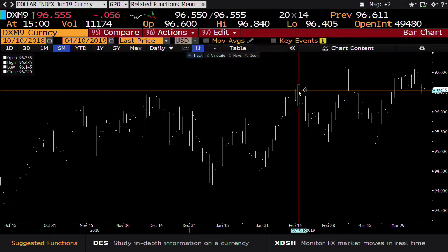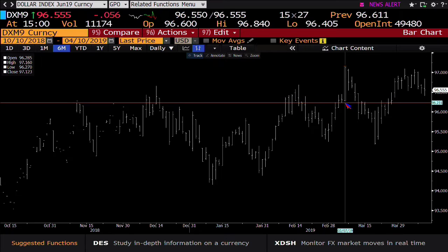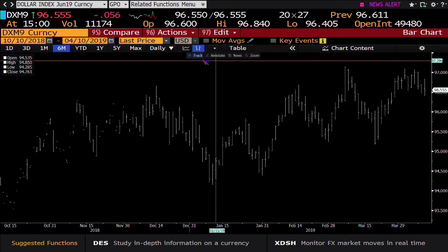What that number is, folks — that is the high of February, which it had taken out on March 7th. Got below it again, got above it again about a week and a half ago.